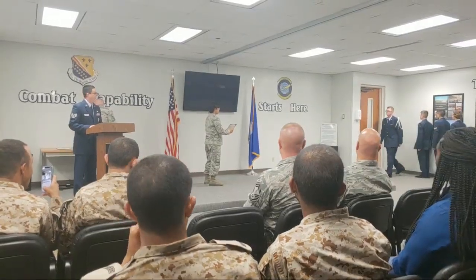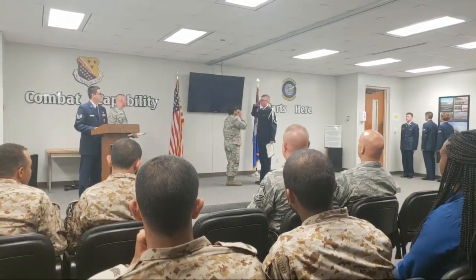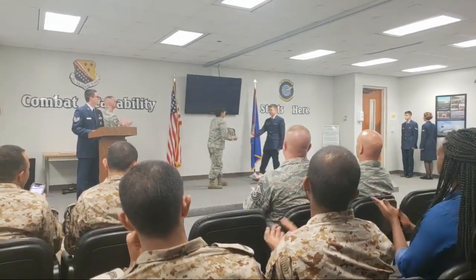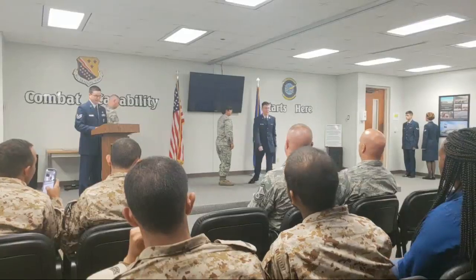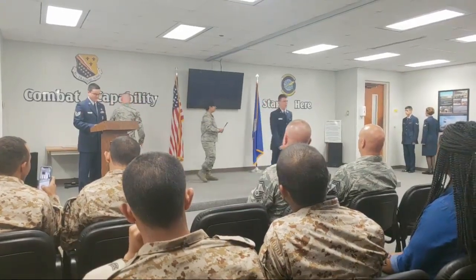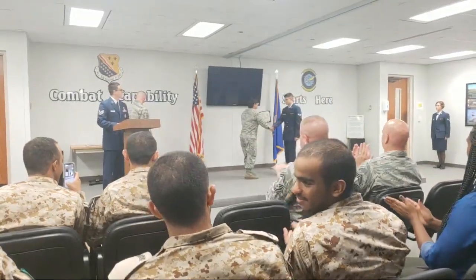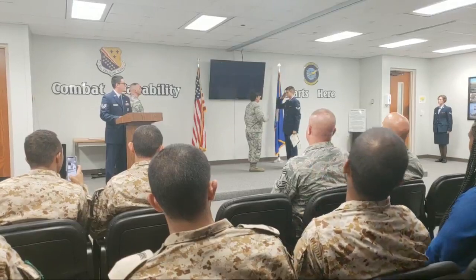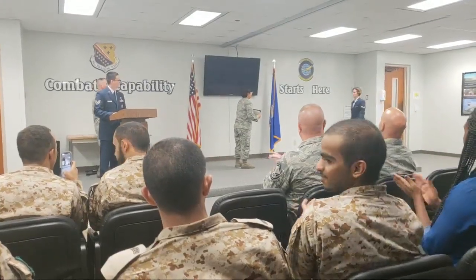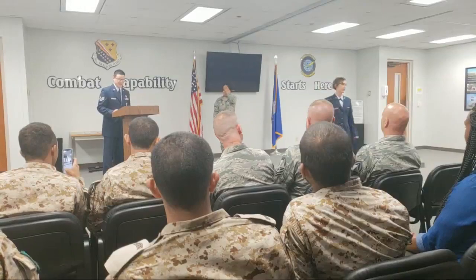Assigned to Spangdahlem Air Base, Germany, Airman Smith. Airman Weisbrot, also going to Spangdahlem. Assigned to Eielson Air Force Base, Alaska, Airman Wade. Assigned to Spangdahlem Air Base, Germany, Airman First Class Wilhelm. Ladies and gentlemen, I present the newest three-level jet engines specialists in the Air Force.